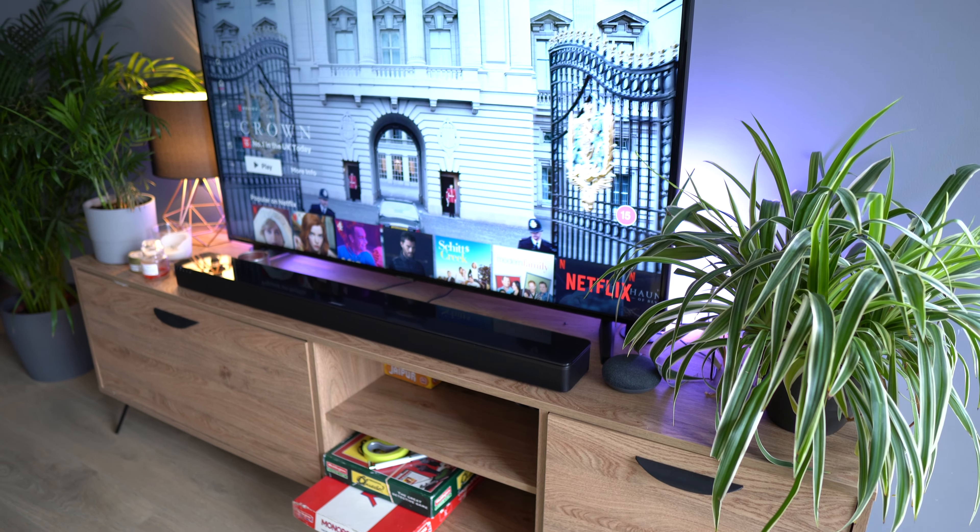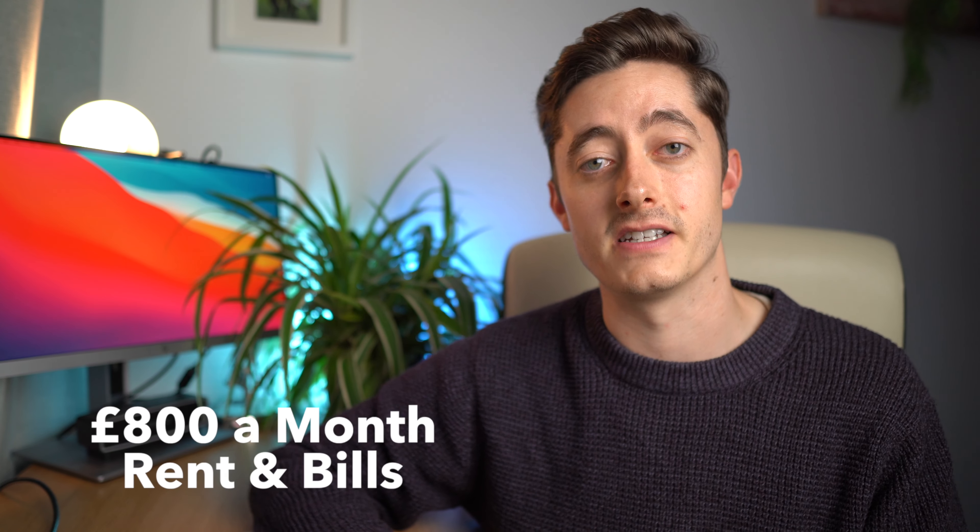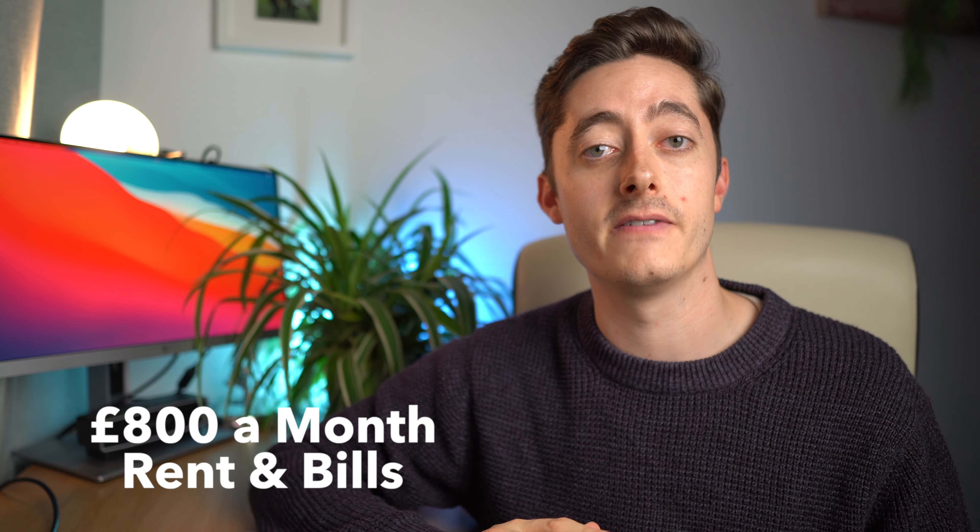Before we jump into the figures, here's a little story of how and why I decided to buy a property in London at age 25. I was renting for about two and a half years. I originally came to London because I got a fantastic job on a graduate scheme for one of the UK's biggest banks. I moved to London at around 22 and started renting with colleagues. Over the course of two and a half years, I was roughly spending about £750 to £800 a month purely on rent and bills, which adds up to over £30,000 — money that's gone and can never be recouped.